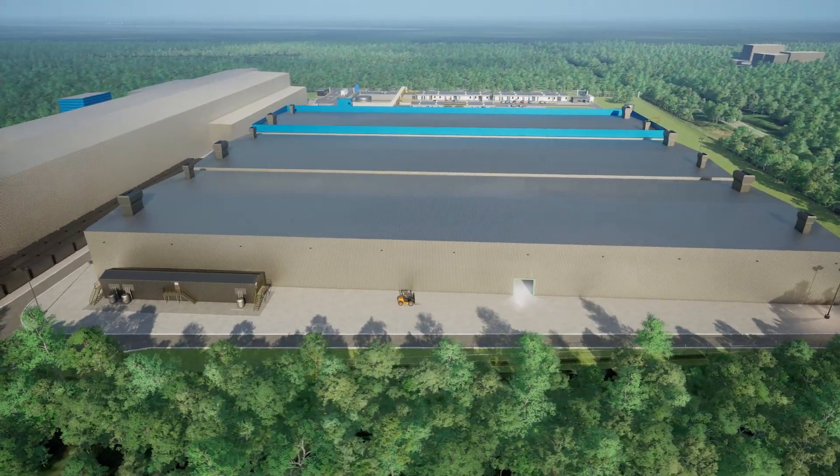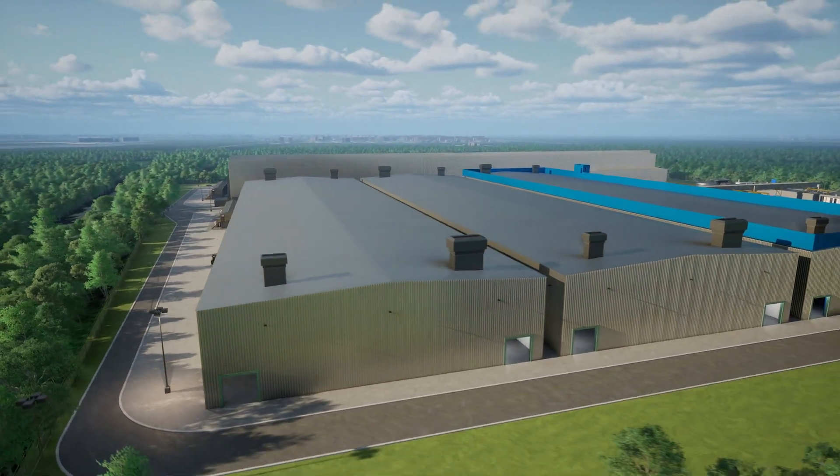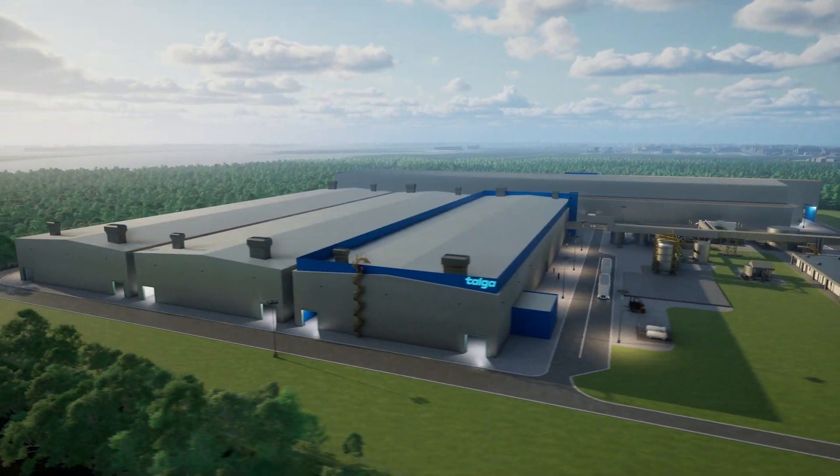Here, the purified concentrate undergoes Talga's proprietary coating and electrothermic heating processes to become Talnode C, a highly engineered active anode material.